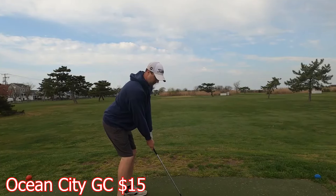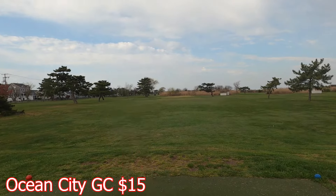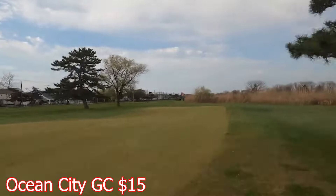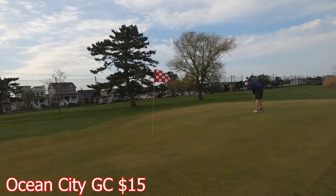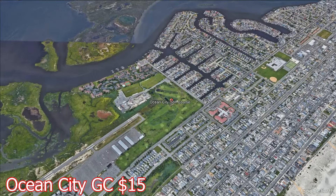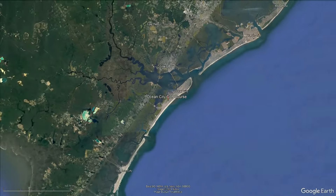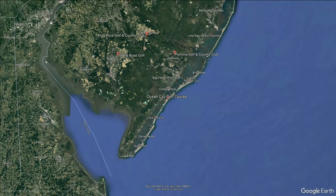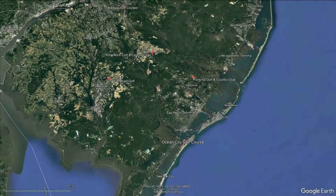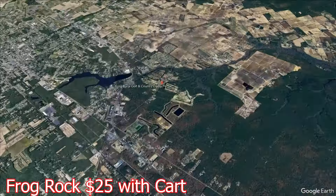The first hole used to be about 60 yards, and they moved it down to 27 because of the location change — we'll talk about that on another video. As you move into some of the other holes, they get a little bit further; the 8th hole is about 170 yards. It's also challenging to find a good parking spot in that area. Moving us into our next course for the best deal in South Jersey: that is Frog Rock at $25 with a golf cart.